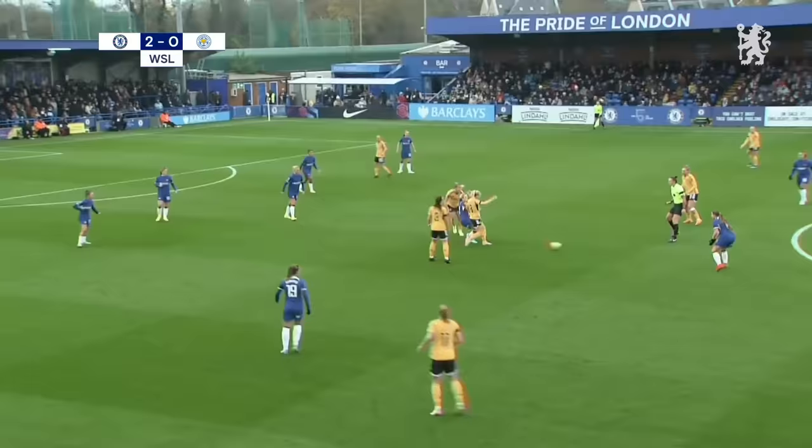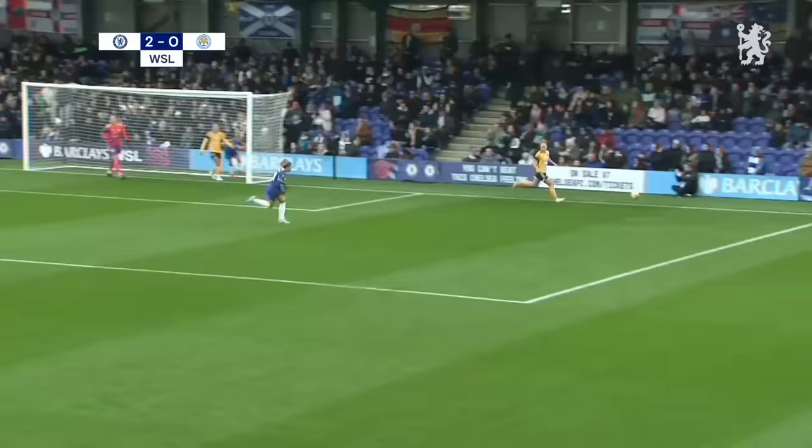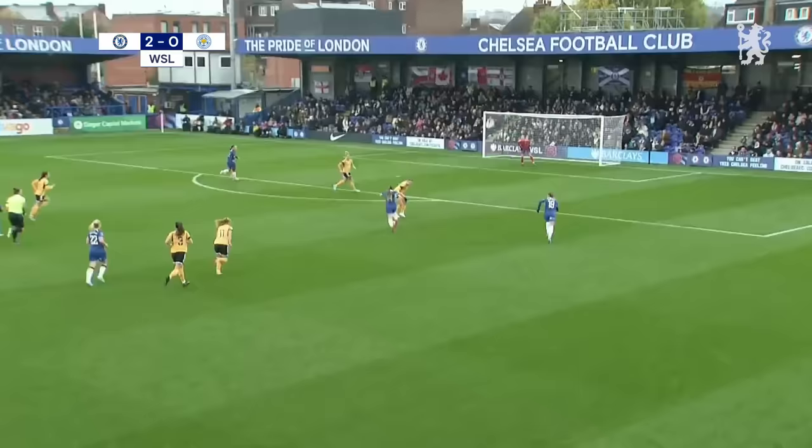Leicester may be fearing the worst already here after all the drubbings they've had. Sam Kerr is released, the angle is tight, waiting for teammates. Here comes Lauren James. Canerud in the middle and Kirby couldn't quite get there. Chelsea unrelenting — this is Kirby, Canerud, chance for three, just be on Kirby again.